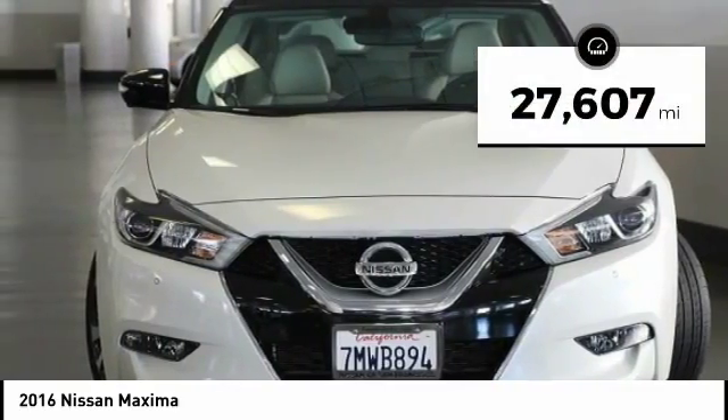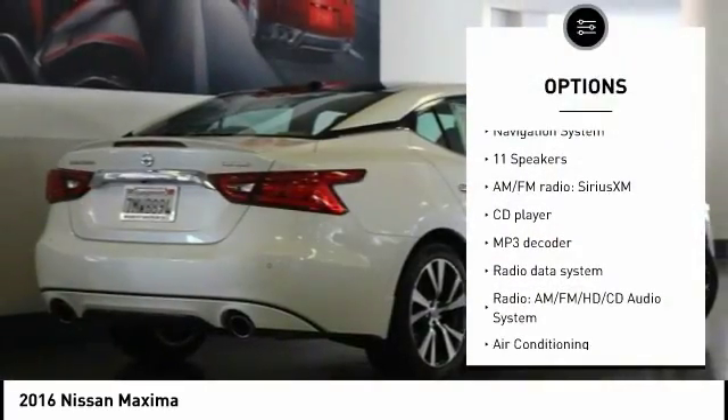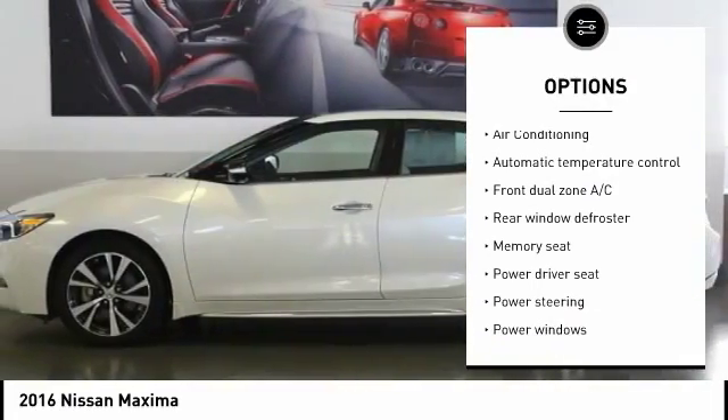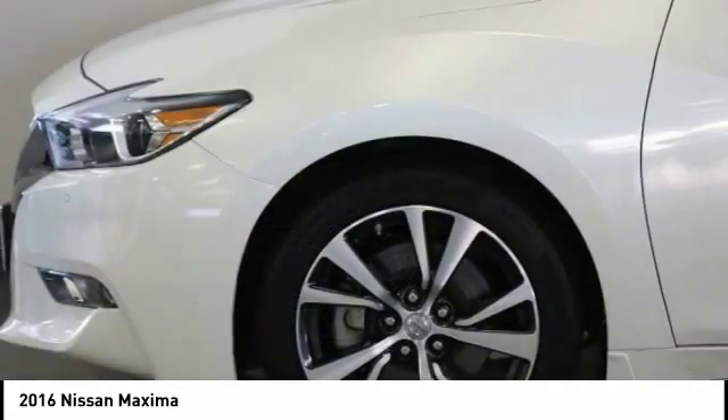This vehicle has less than 30,000 miles. Here are some of this vehicle's great options: power passenger seat, traction control, navigation system, backup camera, dual airbags, air conditioning, power steering, cruise control, four-wheel disc brakes, CD player.